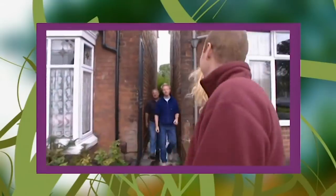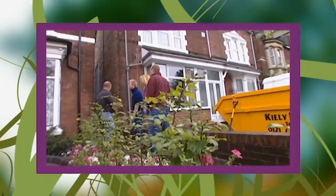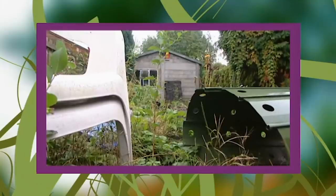Today we're in Kings Norton in Birmingham to invade Lee Sullivan's garden. He's being helped out by his nephew Richard, who we're very pleased to hear is a bricklayer. Lee had to retire early from the fire service due to an industrial injury. He has lots of time for the garden, loads of ideas, but not a clue where to start.